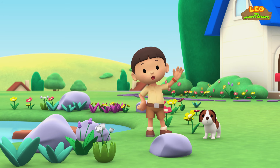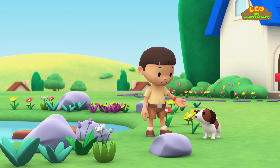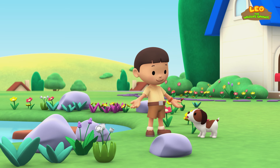Hi everybody! My name is Leo. I am a junior ranger, and this is my puppy, Hero. I just saw a big bird drop something. Do you want to help me look for it?